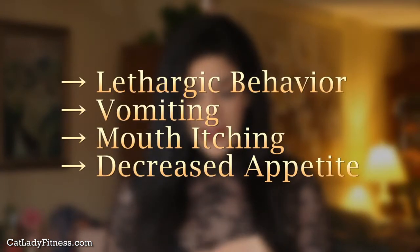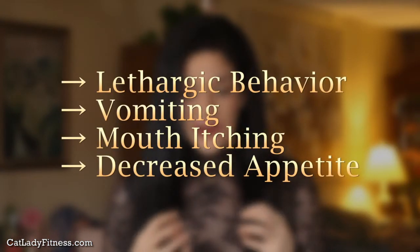What you want to look out for is lethargic behavior, vomiting, mouth itching, or decreased interest in food. Usually it's very frequent urination followed by the complete cessation of urination, weakness, and coma. It's really important that if you suspect your cat may have ingested any of these plants or may be suffering from toxicity, you take them to the vet as soon as possible. Be aware that with lilies in particular, even after treatment the vet can provide, it's very likely your cat will have permanent kidney damage for the rest of its life.